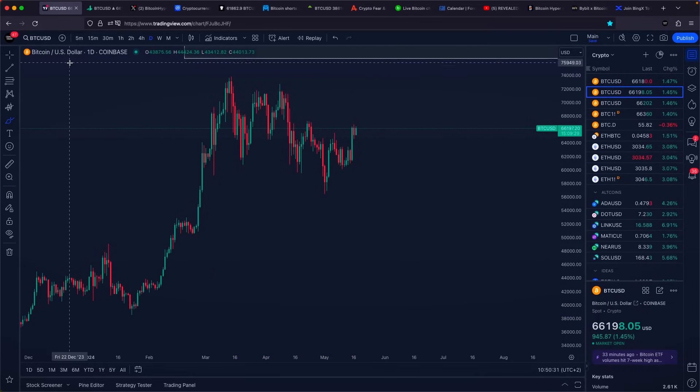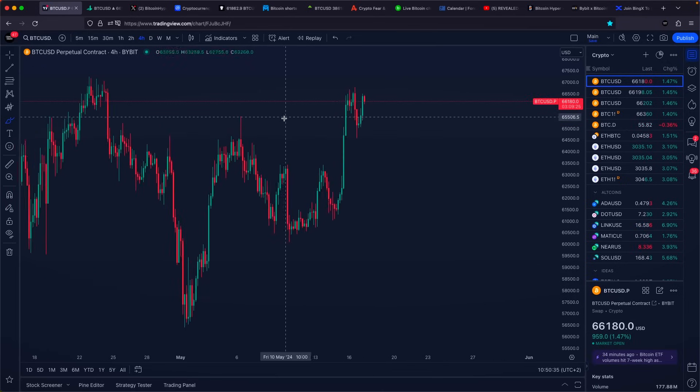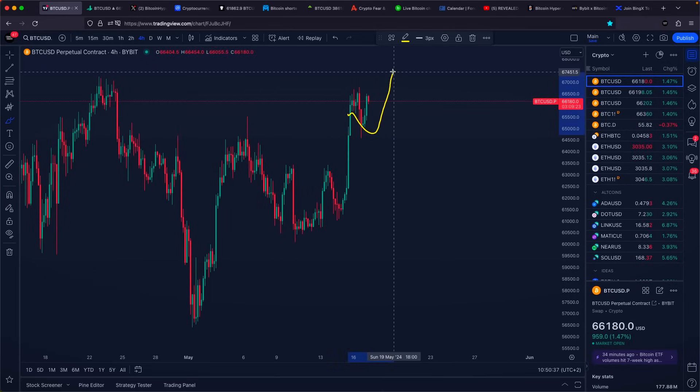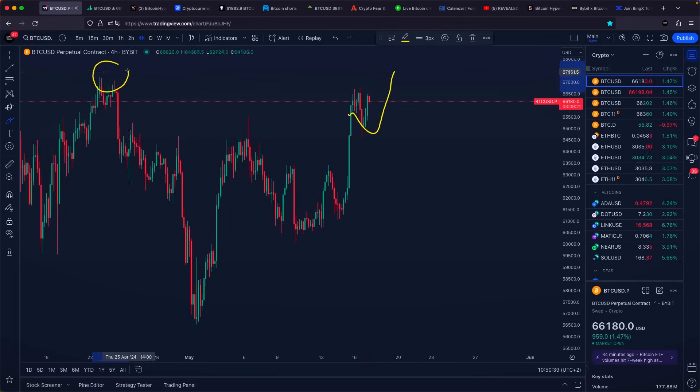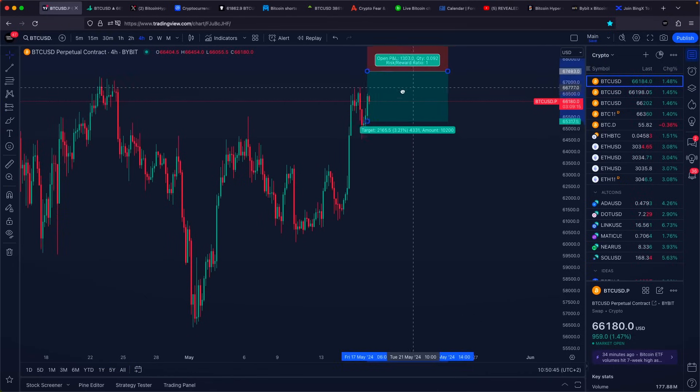If Bitcoin starts pushing higher in the upcoming hours and upcoming days, in my opinion, we do have quite a high probability of at least taking out our previous high right here. I would be slightly more careful right here and maybe even look to fire a brand new short or a sell position right here.